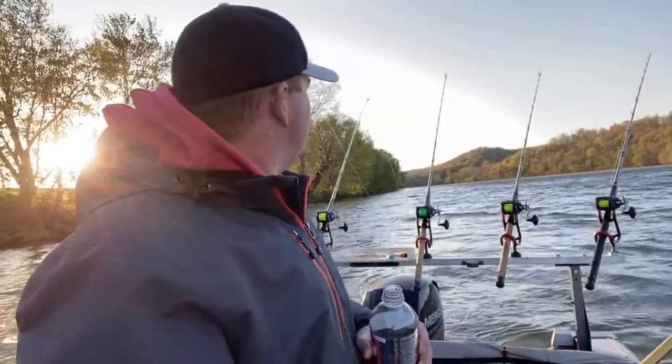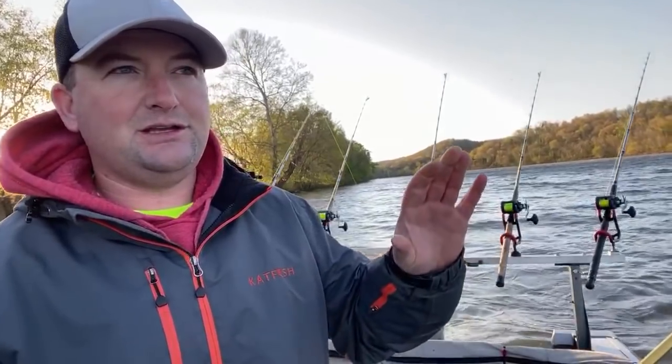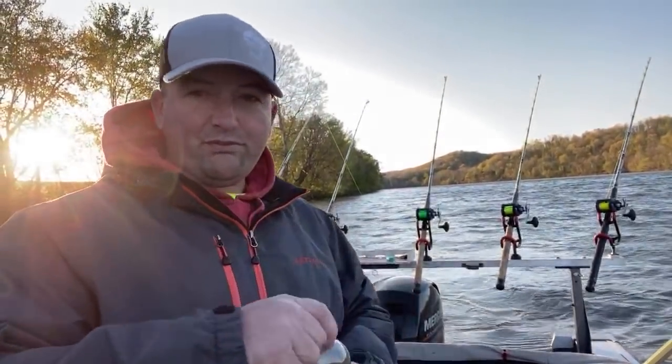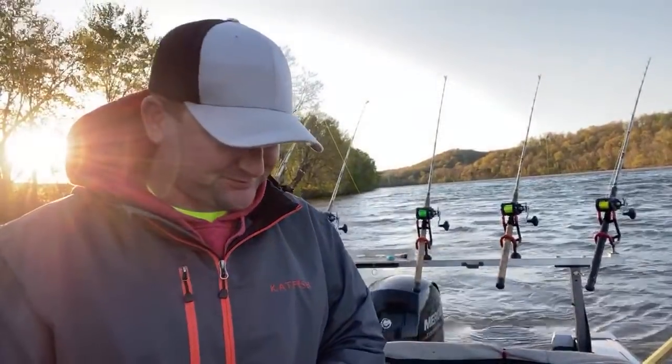Does the wind affect shad patterns? Absolutely. If anybody fishes lakes, when you go to catch bait, pay attention to the wind — shad and bait will get pushed with the wind a lot of times to one side or the other, and that can play a big key in finding bait. It definitely plays a big part of that.